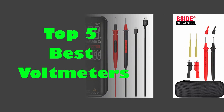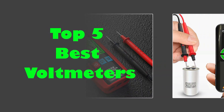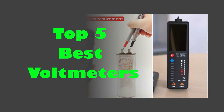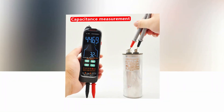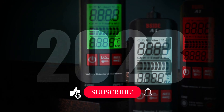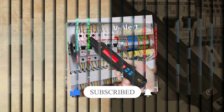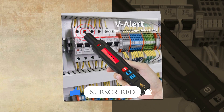In today's video, we are going to look at the top 5 best voltmeters available on the market. We researched the web and read lots of real user reviews before creating this voltmeters list. If you want more information and updated pricing on the voltmeters mentioned, be sure to check the description. Subscribe to our channel and press the bell button for more informative videos.